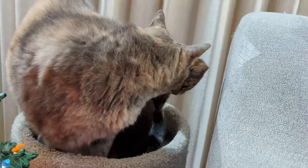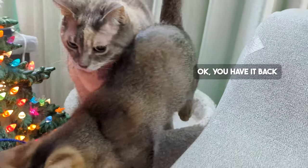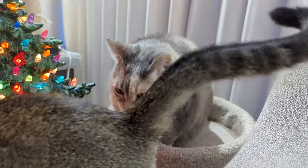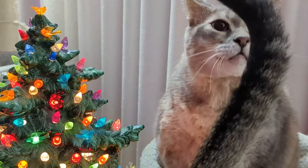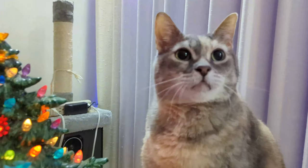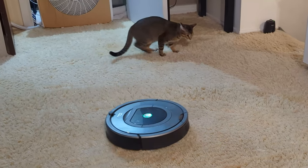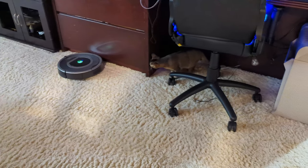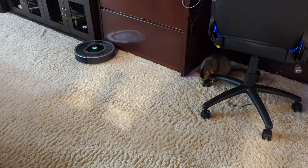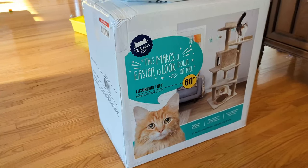Pricka, did you lose your cat tree? Monday was new cat tree day for my cats.